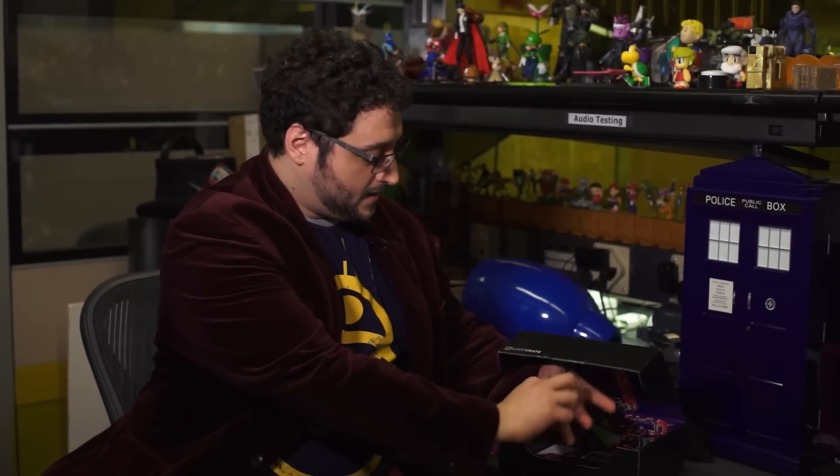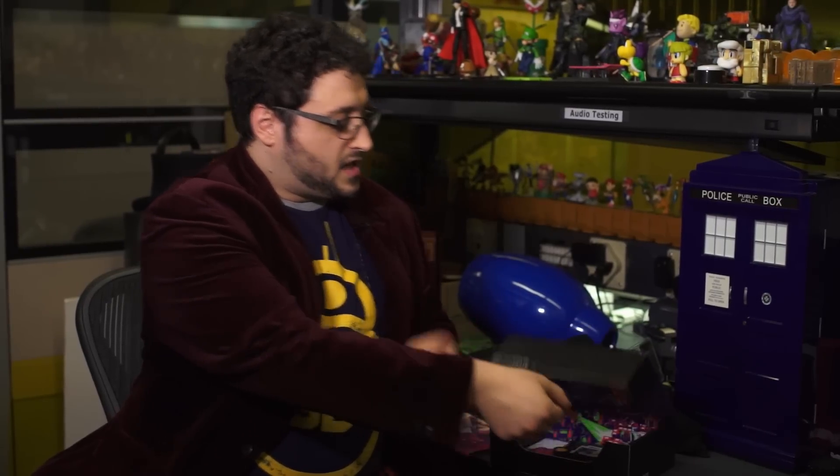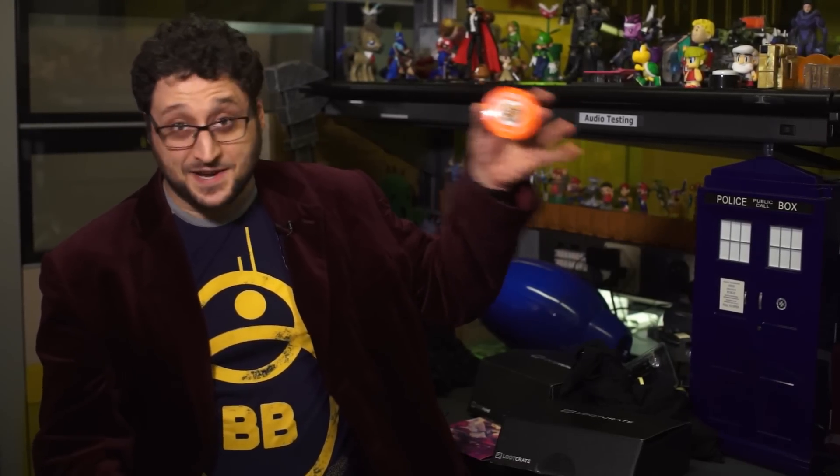And every month, Loot Crate comes with a pin. It's previously been sort of a button-type pin, but this is a start for New Year — very exciting. They moved to a molded lacquer pin design, similar to Penny Arcade pins if you visit PAX.